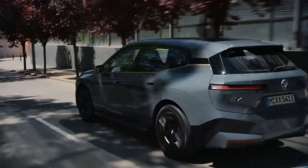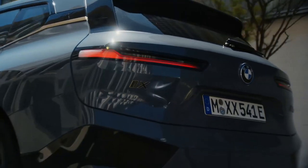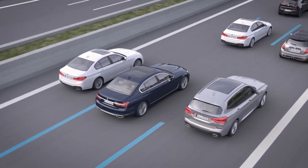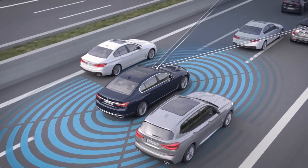It also bears a cutting-edge feature named the Steering and Lane Control Assistant that can automatically steer the car and keep it in its lane, even when the driver's hands are not on the wheel. With the BMW 9th, you can enjoy a truly autonomous driving experience where you recline and let the car take you to places.